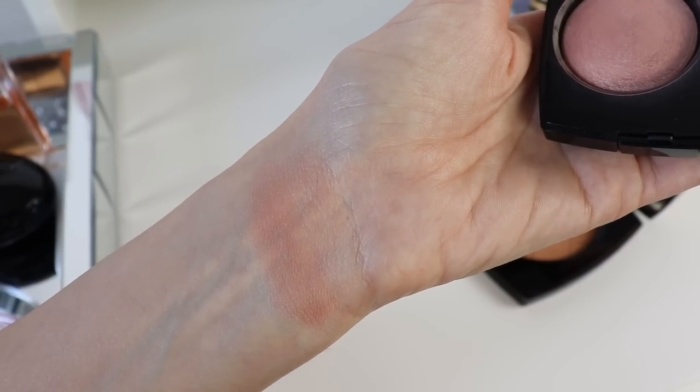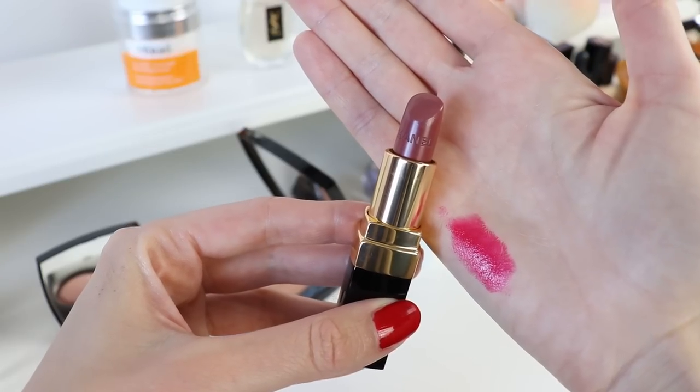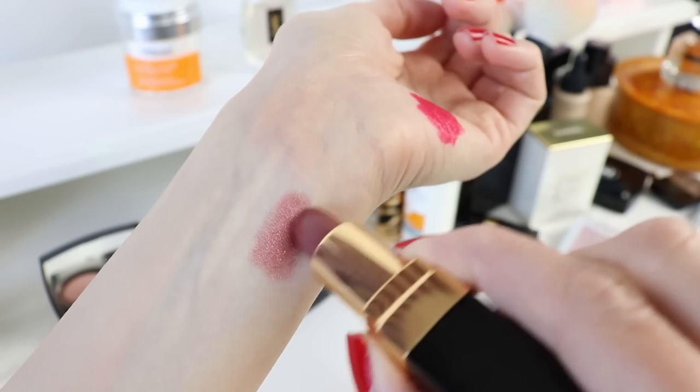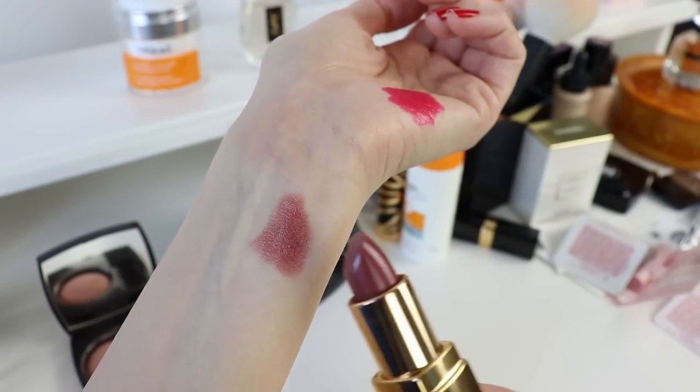Moving on to lipstick — contrary to popular belief, French women don't always wear a bright Hollywood red. They often wear a nude lipstick, choosing between a brownish or pinkish nude depending on their skin tone. It's a statement nude that complements the skin tone beautifully, not a grayish pale color that washes you out. If you want to know how to choose the perfect nude lipstick, I have a video linked here. My first pick is Mademoiselle from the Rouge Coco line — a beautiful statement nude great for a business environment that takes you from day to night.